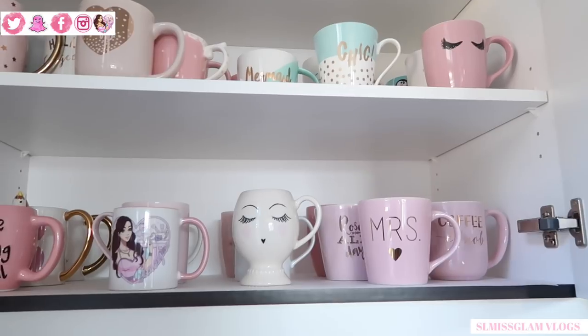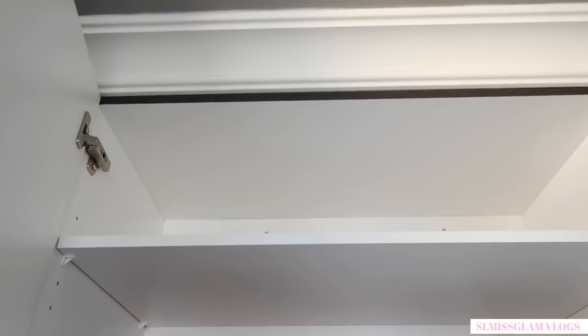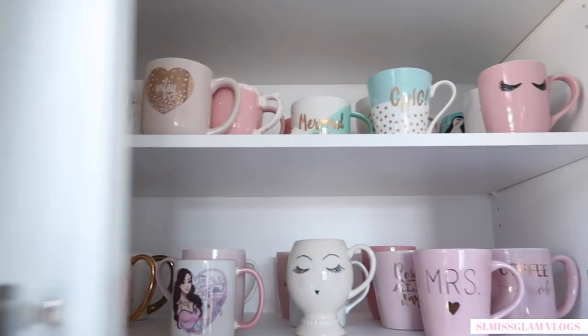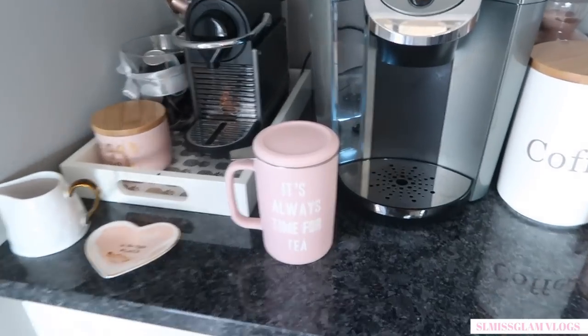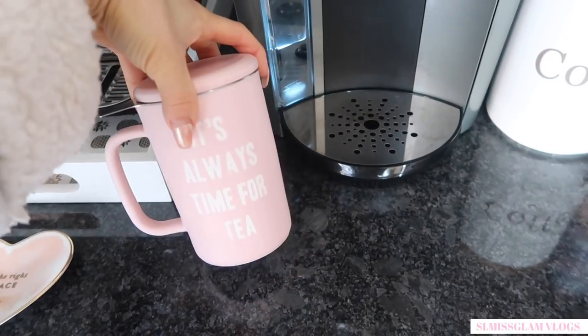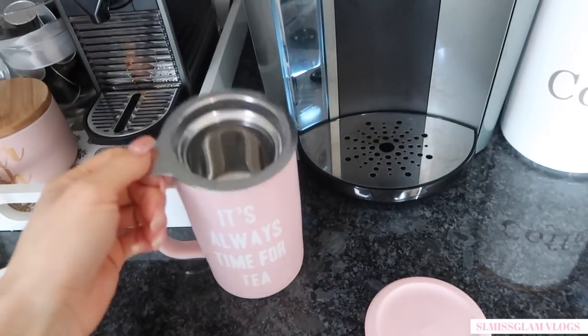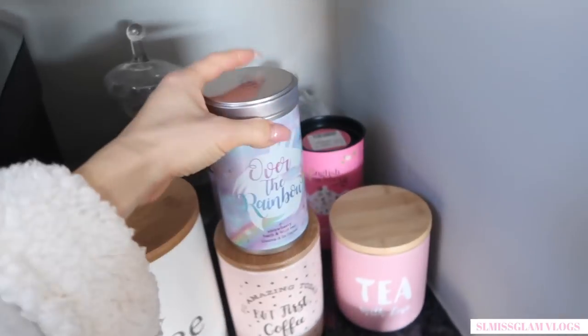Look how full my mug collection is getting — they can't even fit into these two shelves anymore, so I'm going to have to start using the third one. I just woke up and I'm going to make myself some tea in my new tea mug that I got from Indigo. It's always time for tea, and I'm going to make my new tea, Over the Rainbow.